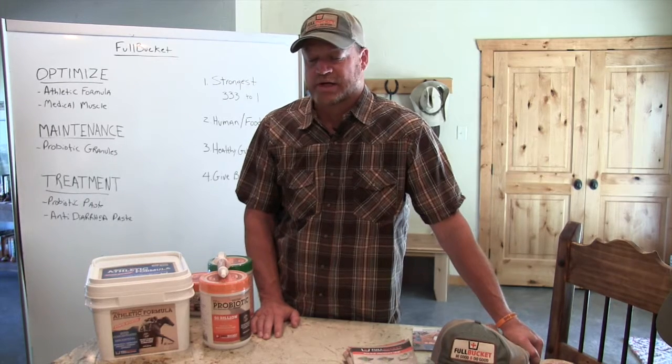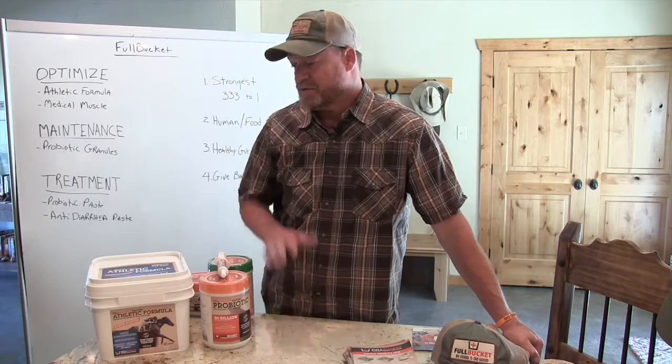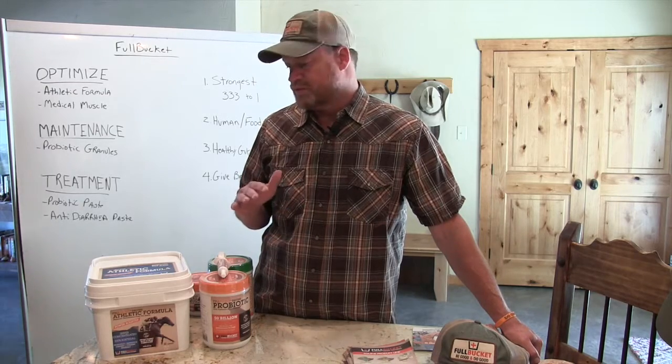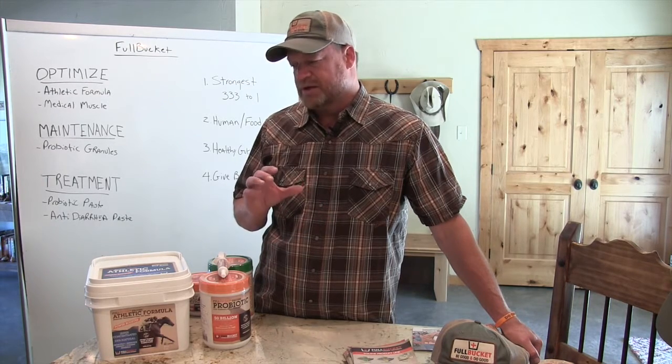Hi, it's Robo with Full Bucket. I'm really excited to bring you guys on board and honored that you've decided to do this, so I'm gonna make this as quick as possible and go through the product line. A lot of you have asked me for some key talking points about each product. Full Bucket has a lot more products than what I'm going to go over today — I'm just going to give you the ones most relevant for the performance horse market. You can think about our product line in basically three different areas, three different buckets.